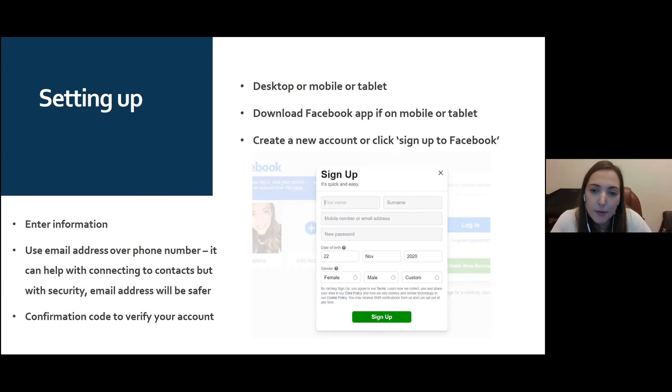You can use a mobile number or an email address — I'd recommend an email address for security reasons. A mobile number might be better for syncing contacts, but you can do that through other means. You can also set your date of birth and gender, but if you're worried about your date of birth, that can be changed later in the privacy settings. It's really simple to sign up.